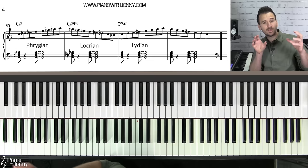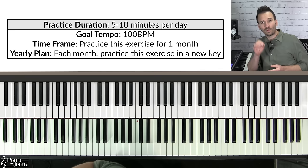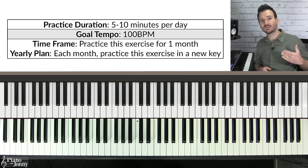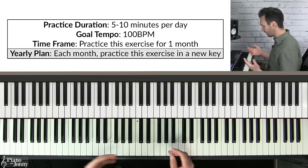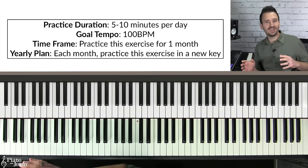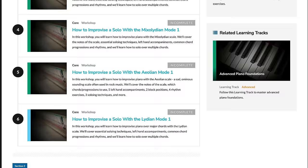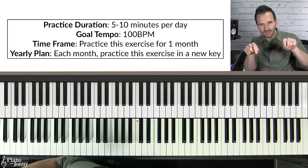This is a great exercise because it makes you understand your modes for each key and how to switch between modes quickly, which is something jazz musicians do when soloing. Practice this exercise for one month focusing on the key of C major, five to ten minutes per day, with a goal tempo of 100 BPM. In the next month, move to the key of G major and practice all seven modes. By the end of 12 months you will have mastered all seven modes in all 12 keys.